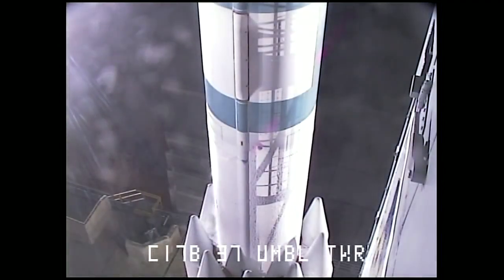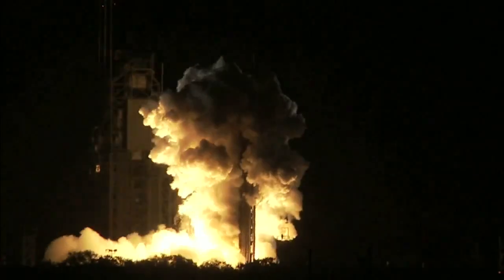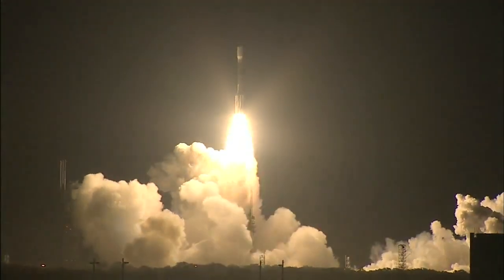Five, four, three, two, engine start, one, zero — and liftoff of the Delta II rocket with Kepler on a search for planets in some way like our own.